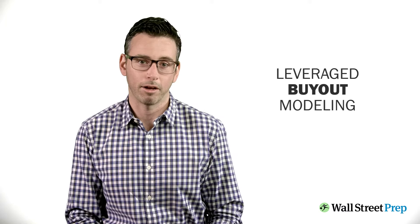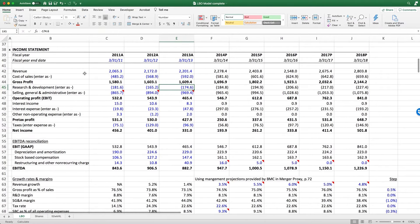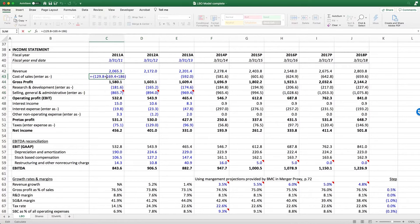Next, we'll turn to leveraged buyout modeling. Using the BMC and Dell deals as examples, we'll build a full-blown LBO model from scratch and learn exactly how private equity professionals evaluate projects.